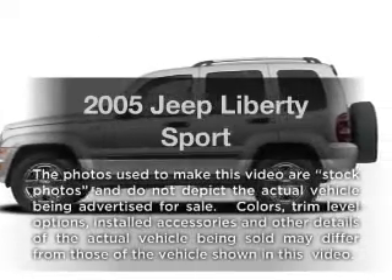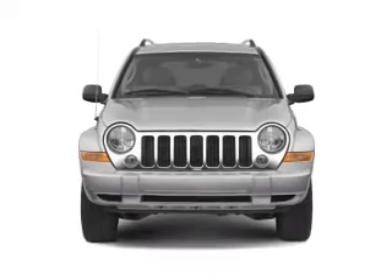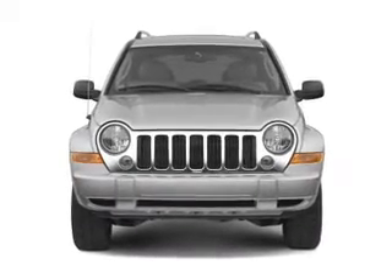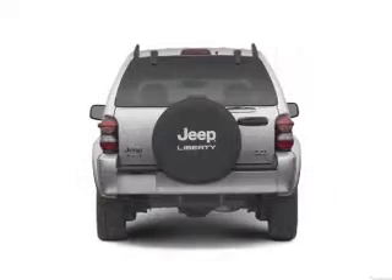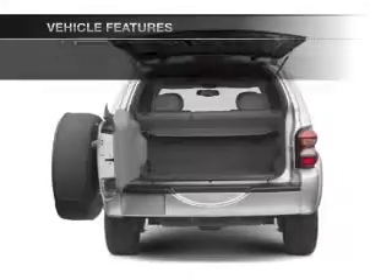Imagine yourself in this 2005 Jeep Liberty. If you're looking for a first-rate auto, this one could be yours today. With a solid six-cylinder engine connected to a smooth shifting transmission, you'll enjoy these notable features that are included in this vehicle.